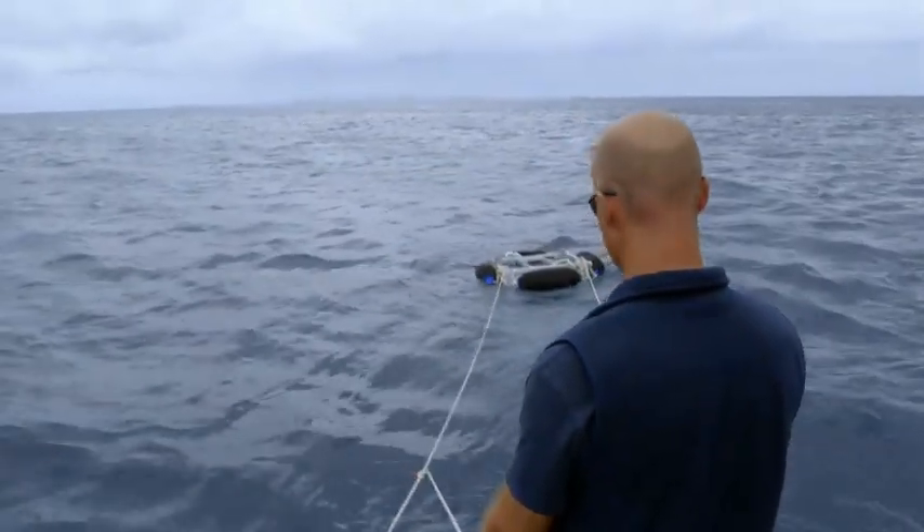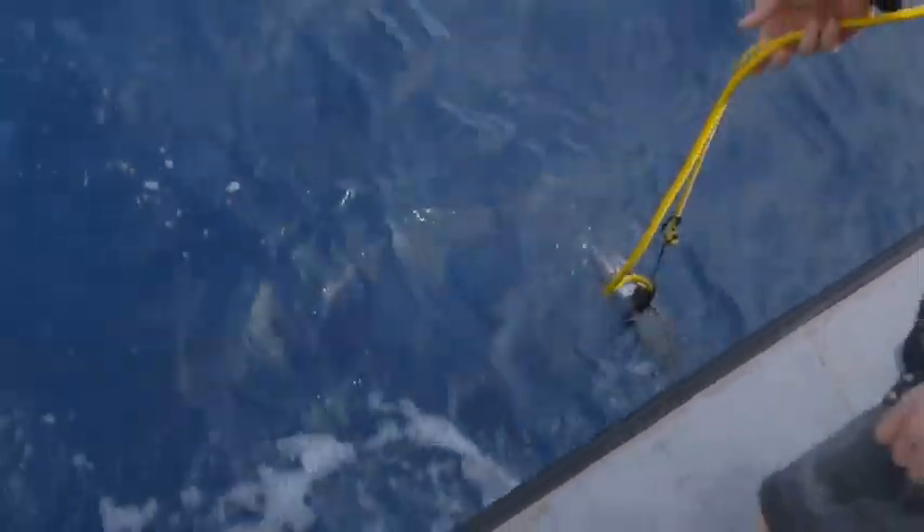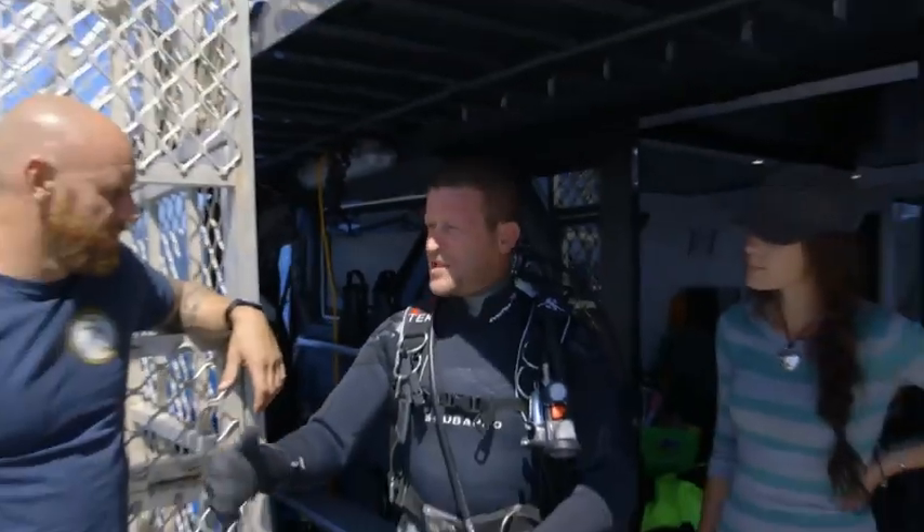So you're telling me you pull in sharks by playing music? This could just be a secret weapon. The sound is going to bring them in — curious, maybe it likes music.